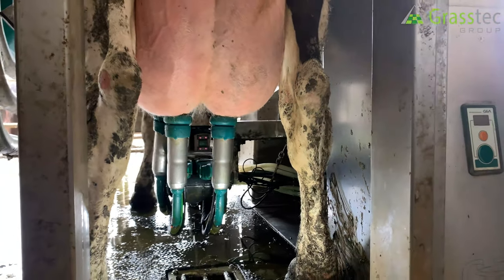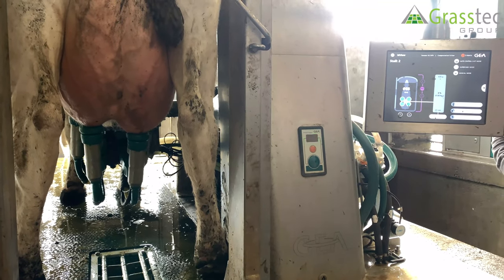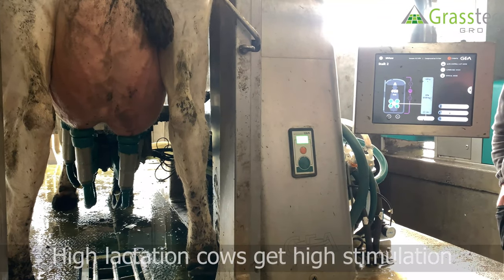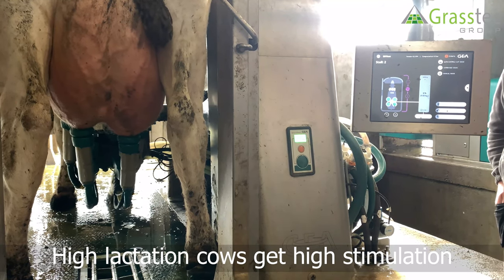The high pulsation rate stimulates and washes the teats. The level of stimulation depends on the age and stage of lactation of the animal — the longer the lactation, the higher the stimulation — so it varies from cow to cow as she moves along in her lactation.